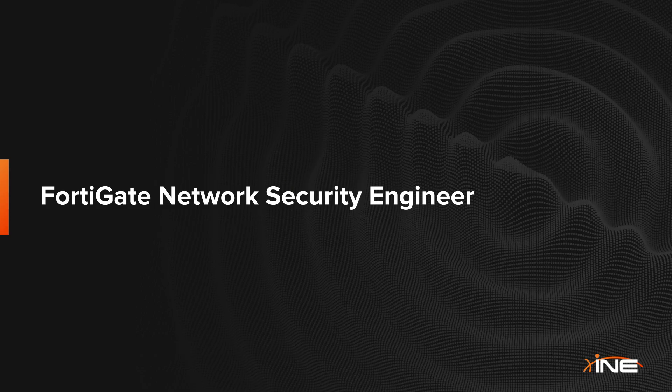Welcome to the FortiGate Network Security Engineer Learning Path. This comprehensive series brings together INE's FortiGate content into one trackable journey designed for your success.